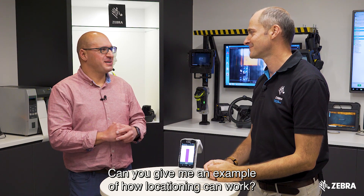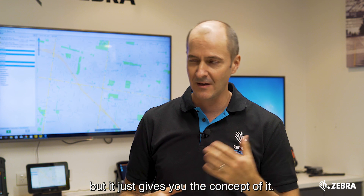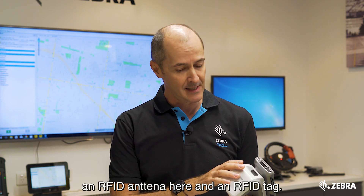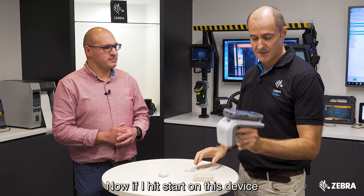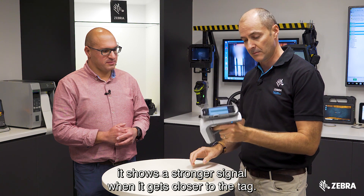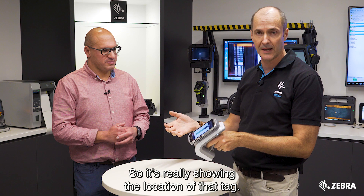Here's an example of how locationing can work. It's a really oversimplified example, but it gives you the concept. We have an RFID gun, an RFID antenna, and an RFID tag. If I hit start on this device, it's almost like a Geiger counter — it shows a stronger signal when it gets closer to the tag, so it's really showing the location of that tag.